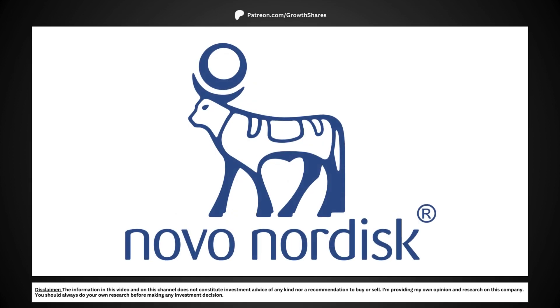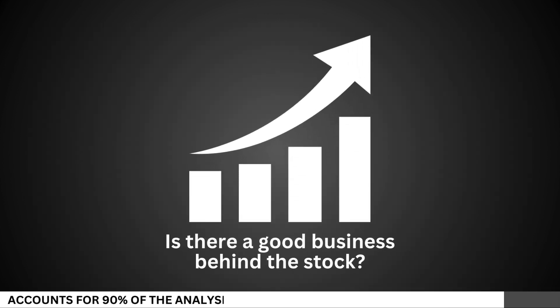Today, we're going to analyze Novo Nordisk and see whether right now is a good time to invest in the company for the long term. First, let's see if there's a good business behind the stock.